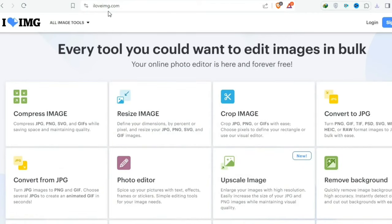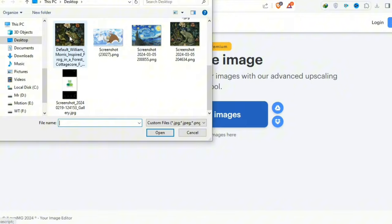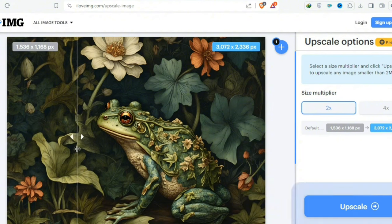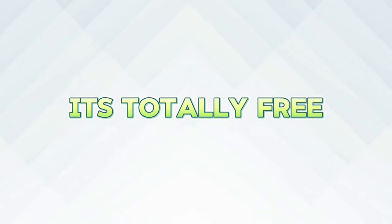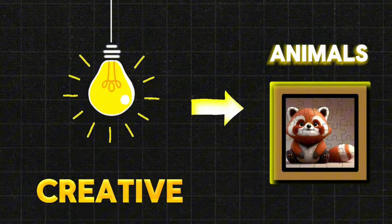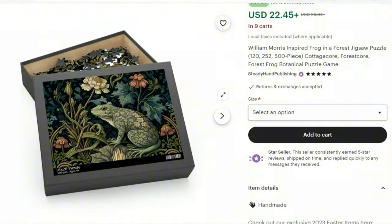If you want to increase the resolution of the image even further, go to the website iLoveIMG and choose Upscale Image. Select the image you just downloaded — it takes a few seconds to load. You can see how clean the image becomes. Click Upscale, then download it. Comparing the images, the upscaled one looks quite clear and high resolution. It's totally free, so you should do this every time. You can also be creative and generate images of other animals, birds, flowers, or anything you think will sell well, and don't forget to upscale from this website.